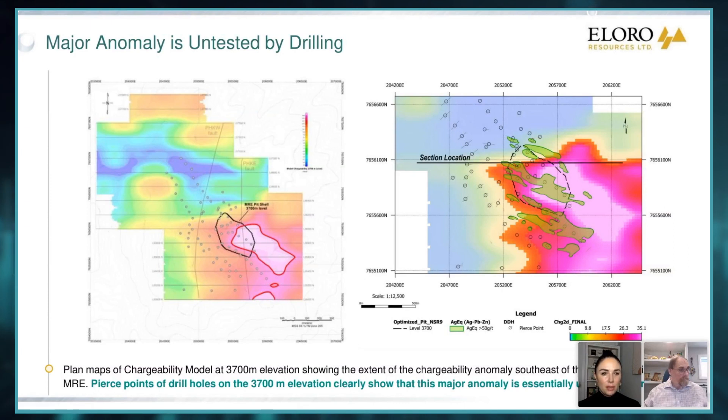Now with such a large target outside the MRE pit, does this change the company's strategy for the near term, as this could potentially be a major target for more high-grade mineralization at Iska Iska? Well, I think we clearly need more definition drilling on the west side — in particular, to outline a really, really strong tin resource. We'd like to outline something that's greater than 0.2% tin. We certainly think that's very, very possible.